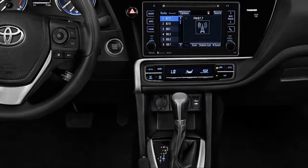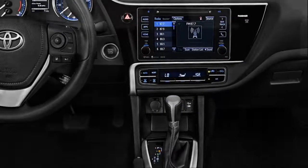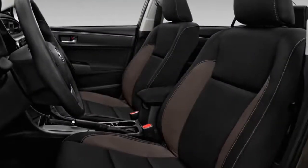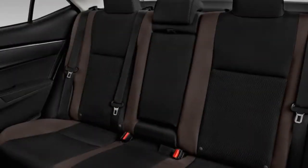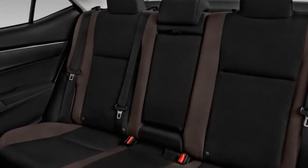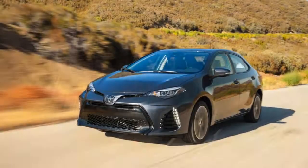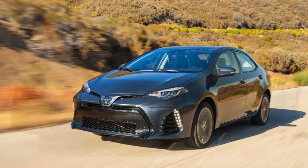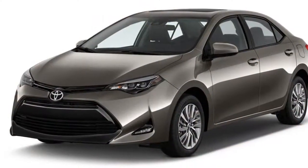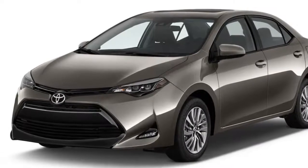The Corolla iM, known briefly as the Scion iM before that brand was folded into Toyota's portfolio, is essentially a European-market five-door hatchback. It has its own interior design, and underneath, its suspension is considerably more sophisticated. Our rating is based on the sedan, which significantly outsells the iM, but we'll note differences between the two designs as necessary.